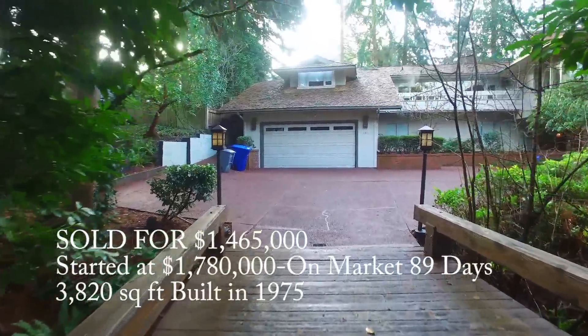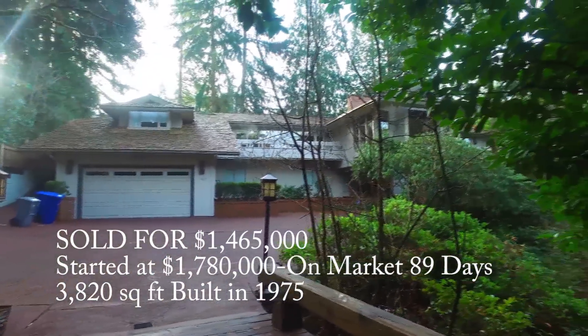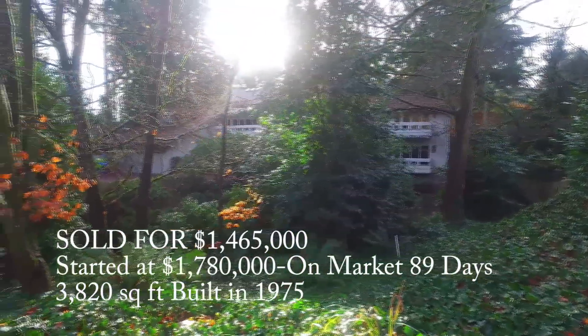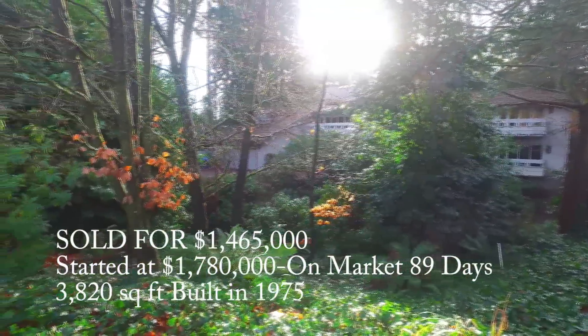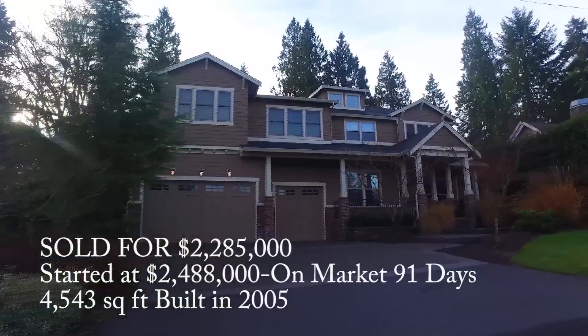This home over here on Northeast 30th, more towards Bellevue Way, actually sold for $1.465 million. It started at $1.78 million, though, and was on the market for 89 days — very challenging. As you can see, that driveway: you have to drive over a bridge, and it's kind of a funky lot. There are some sensitive areas that you have to abide by for some setbacks.